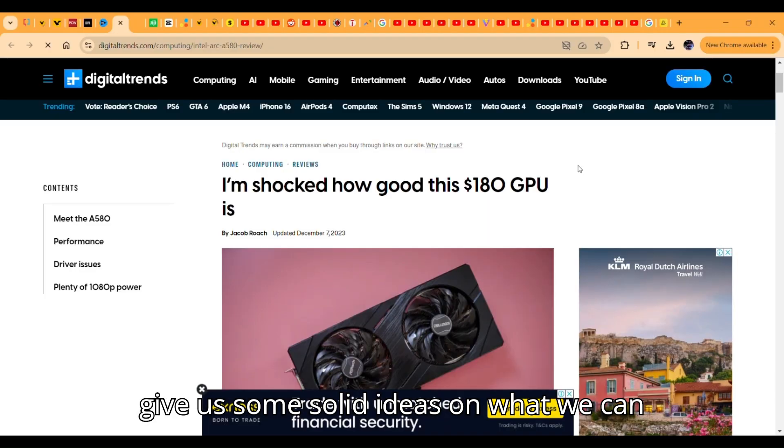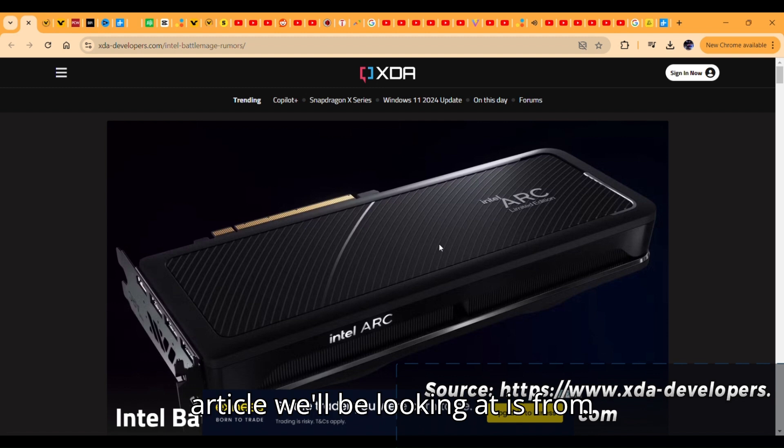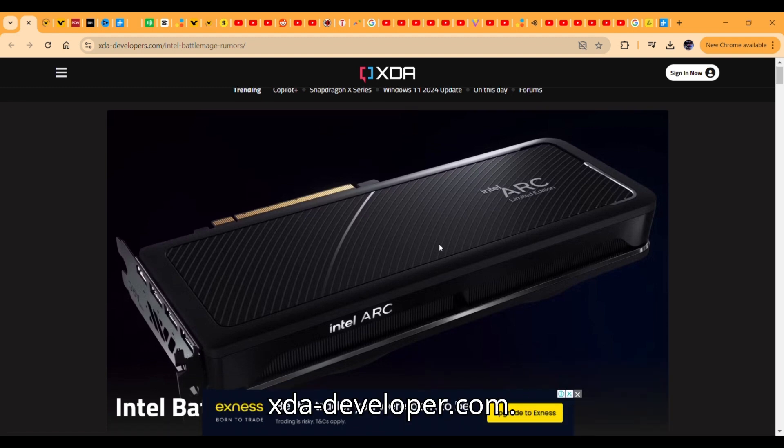Now we're going to take a look at a few articles here to give us some solid ideas on what we can expect from Battlemage. The first article we'll be looking at is from xda-developer.com.